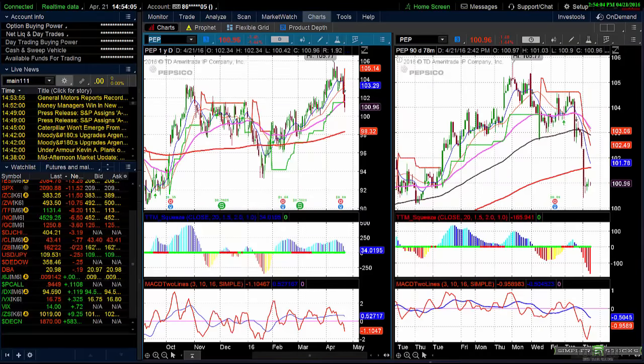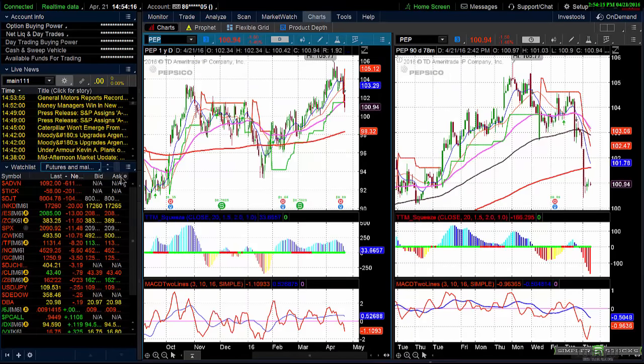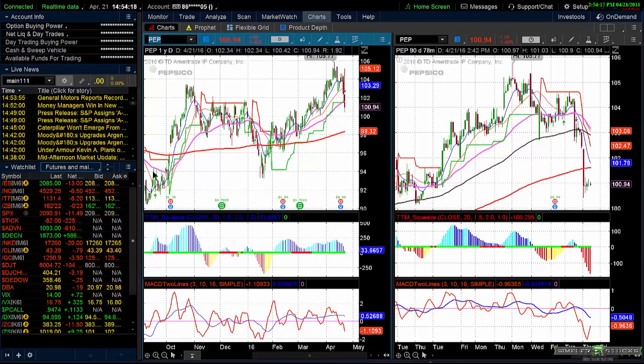Good afternoon, this is Chris Brecher with the Simpler Stocks free video for April 22nd, 2016. It's about 2:54, about an hour before the bell. I wanted to get this out early.